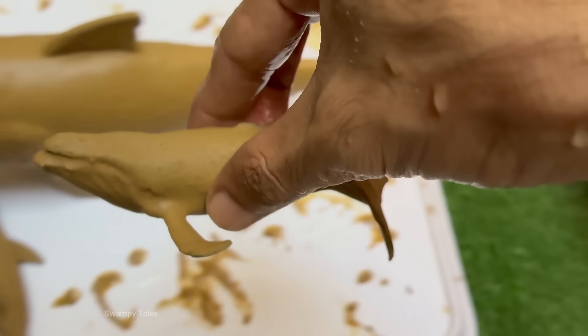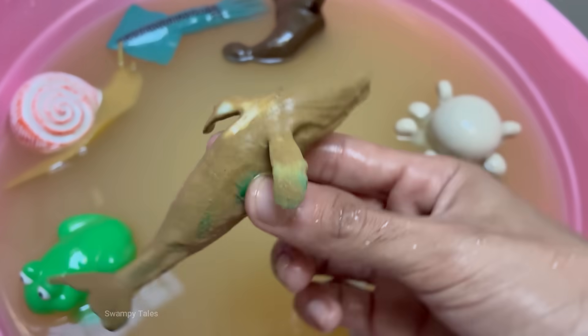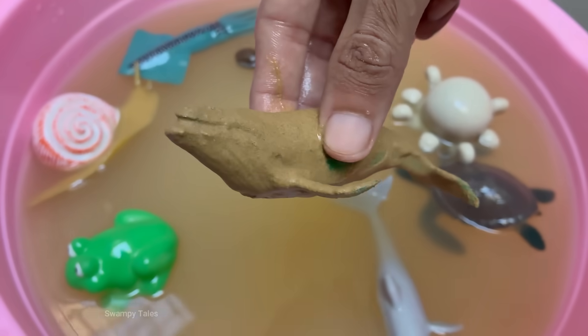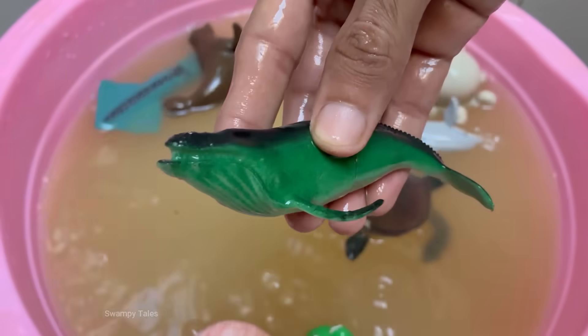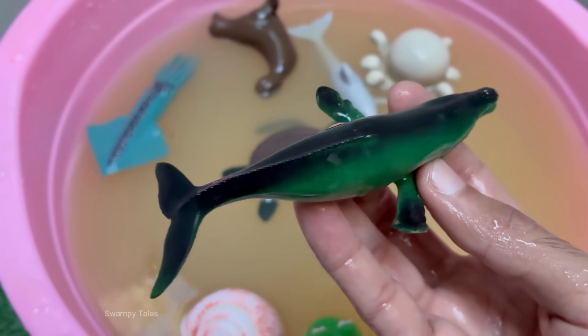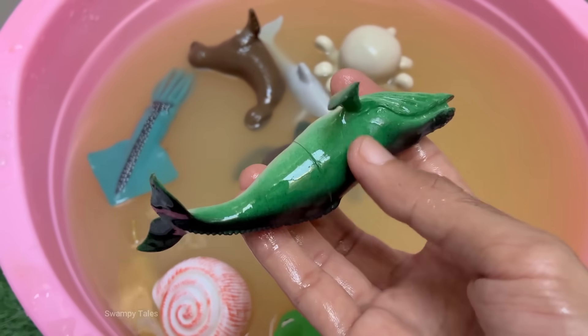Humpback whales are large baleen whales, growing up to 60 feet (18 meters) long and weighing up to 40 tons. Humpbacks are found in oceans worldwide, from the polar regions to the tropics, and migrate thousands of miles annually. Humpback whales migrate up to 16,000 miles (25,000 kilometers) round-trip every year — the longest migration of any mammal.